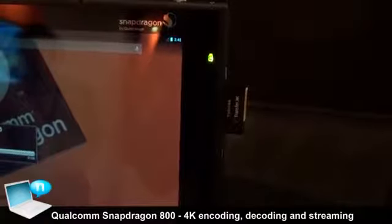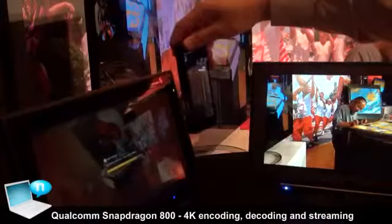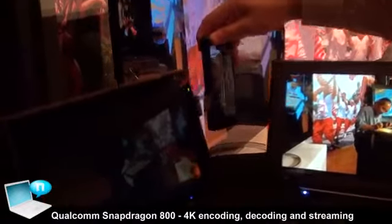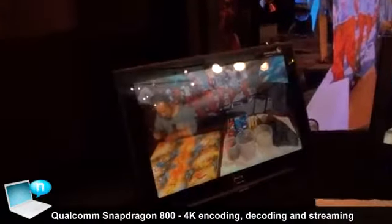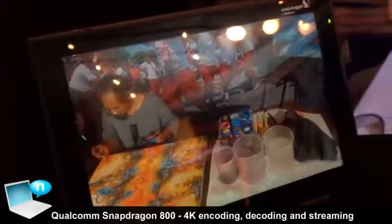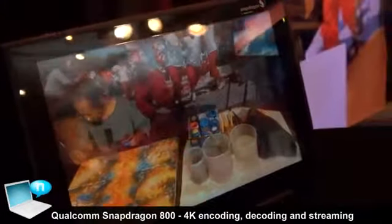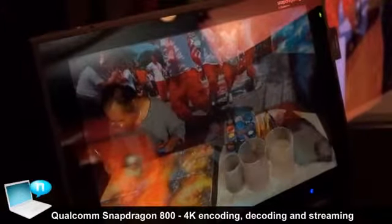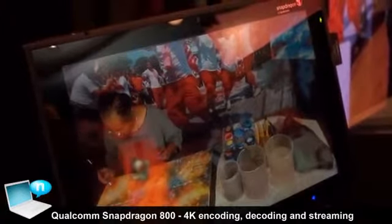When the transfer is completed, the video will play on the tablet. So there we have it. What this demonstrates is the Qualcomm ability to provide an end-to-end solution for 4K — from being able to encode it and capture it, and then playing back on the device itself.